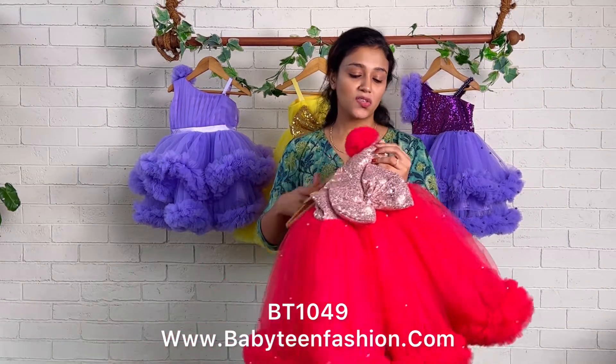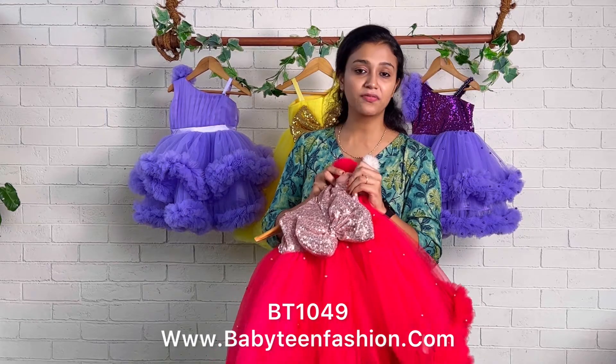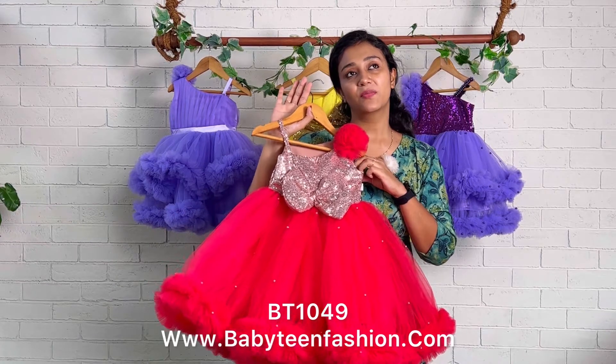We have margins on both sides — this is default for all Baby Teen dresses. When your baby outgrows it, you can simply open the margin from here and use it for a long while. The body lining is cotton so your baby will be very comfortable wearing any Baby Teen dress.